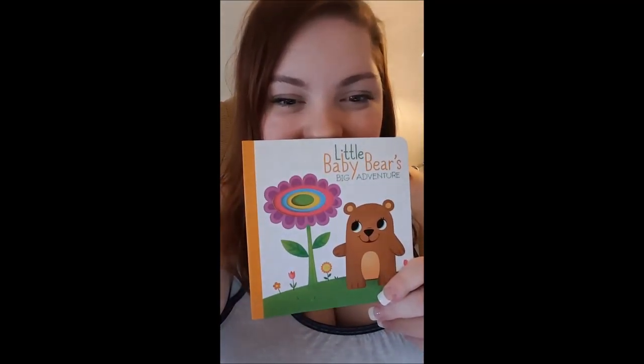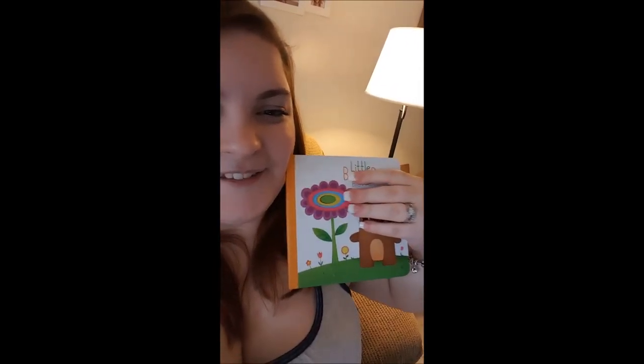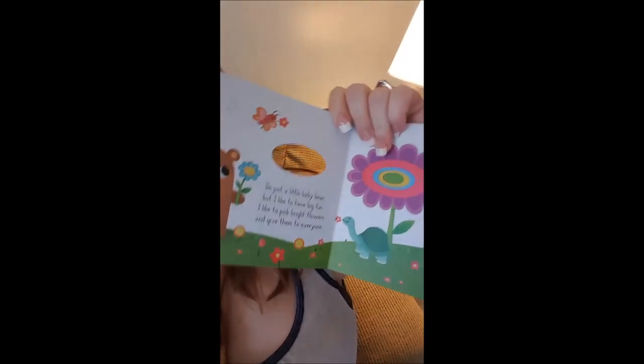My best friend is having her second baby literally probably on Monday if not sooner. So by the time this video goes up, she probably has already had her baby, which is awesome. I just got her a little book — 'Little Baby Bear's Big Adventure.' It's a really cute little book and it's all cutouts, so it's kind of just like a fun thing. I'm actually going to write a little note in there and give that to her as a card — instead of just a card, I'll say congratulations on your baby and write it in a little book that she could read later.